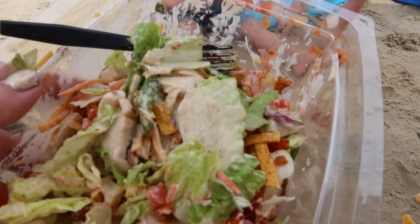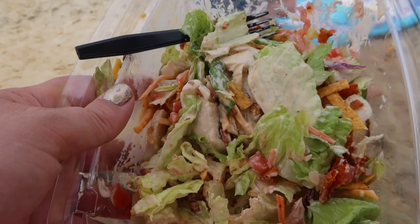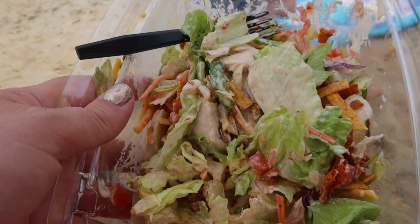We're at the lake beach! I'm having my salad. I had the kids have an Uncrustable and a Clementine before they got their little Pringle pouches.